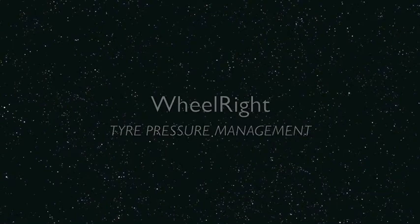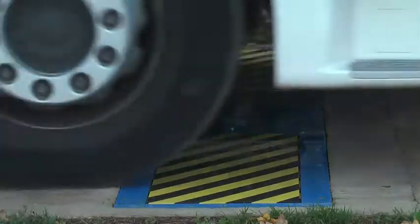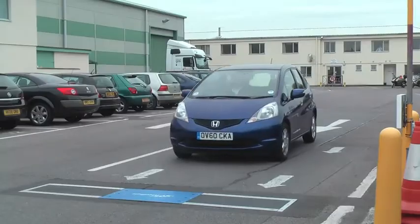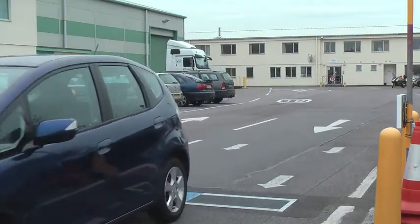Tire pressure — we know it's important, but now Wheelwright have made it easy. Just drive over. The steel plates conceal an array of sensors that measure the tire pressure, the all-up weight, the axle load and more.